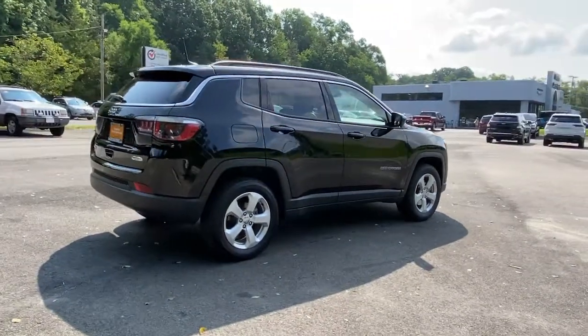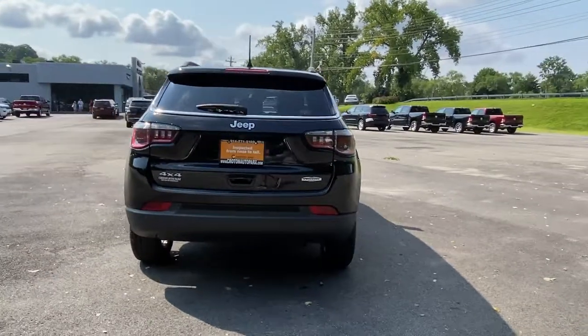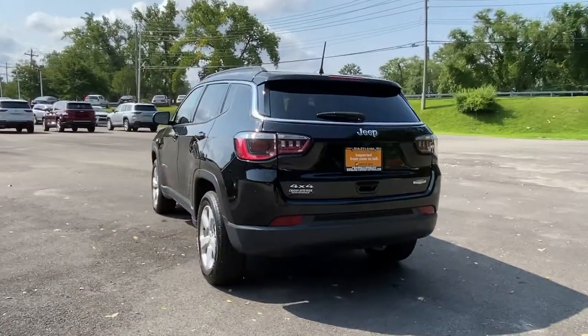The Compass gives you the latest safety technology, rugged capability, and upscale sophistication, all wrapped up in a compact, sporty SUV.